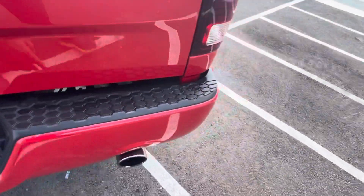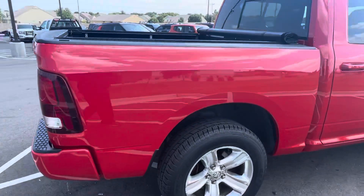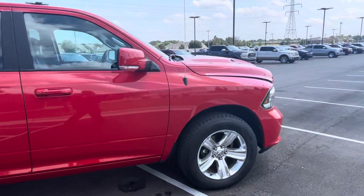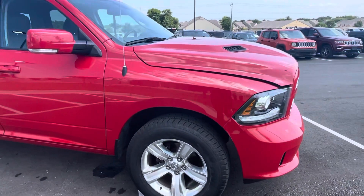There's some small stuff here on the rear bumper, but overall it is a very, very clean truck.